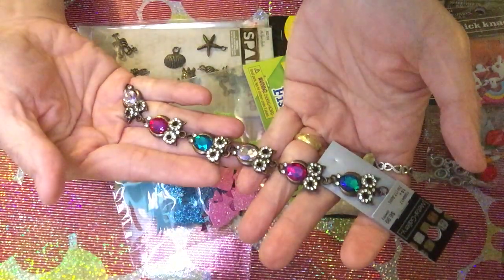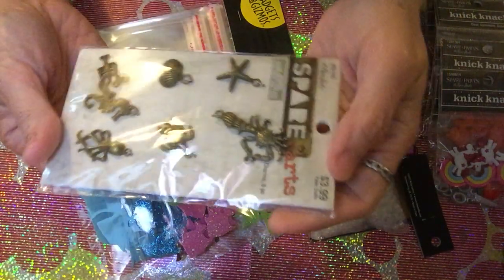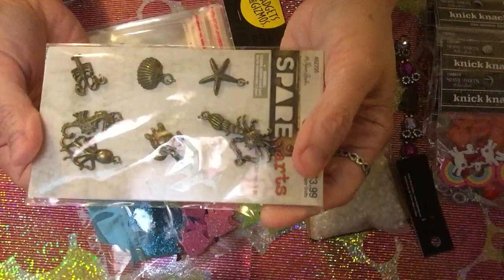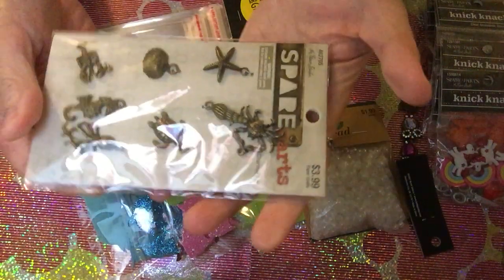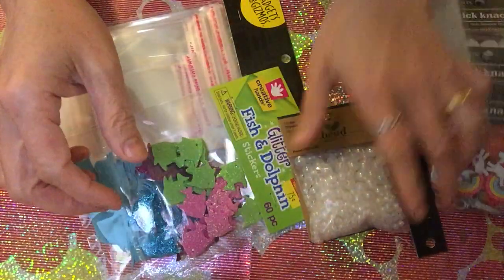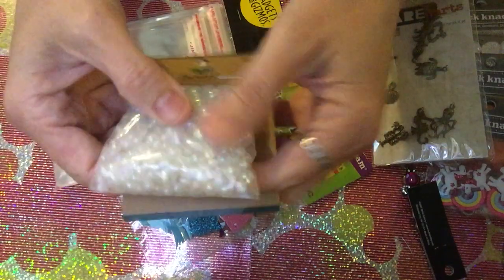Another thing is also from Paper Studio — it's sea-themed: there's a turtle, crabs, a seahorse, a starfish, and an octopus. Originally $3.99, it becomes $1.99. I also got these very small bead-like items that look like pearls.